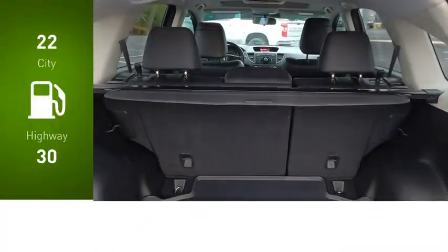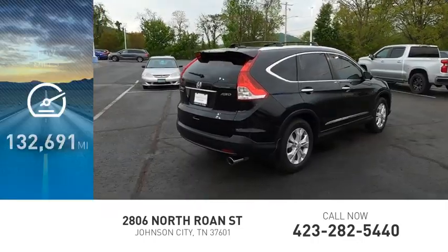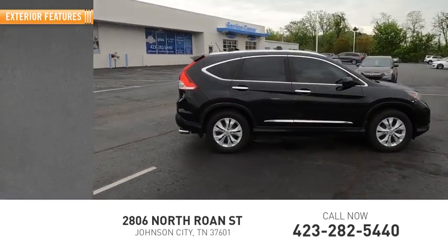Great fuel efficiency saves you money by requiring fewer trips to the gas station. This vehicle has less than 135,000 miles. Here are some of this vehicle's great options.